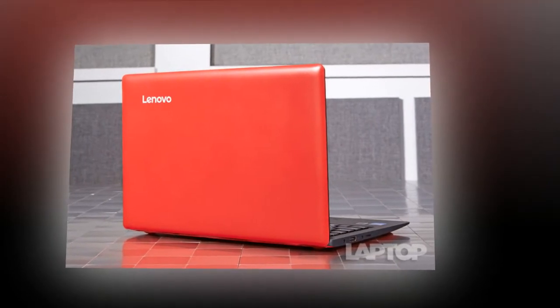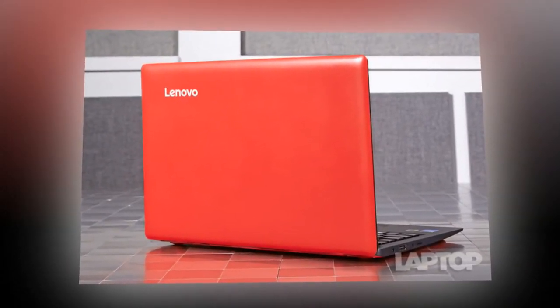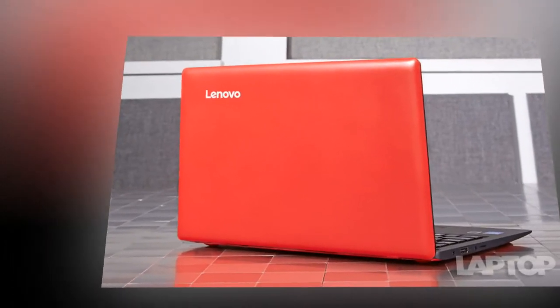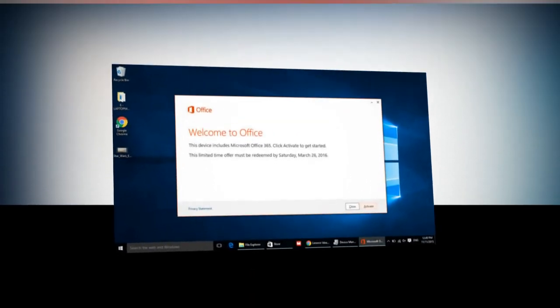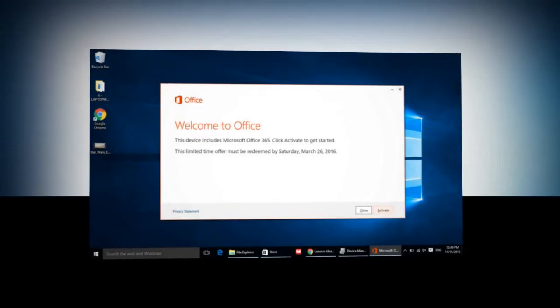On battery life, the IdeaPad 100S lasted a strong 9 hours and 48 minutes on the laptop battery test, which involves continuous web surfing over Wi-Fi at 100% brightness. That's well ahead of the Acer CloudBook 11's test time of 8 hours and 4 minutes.